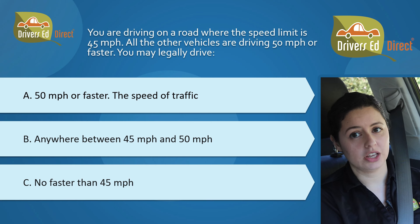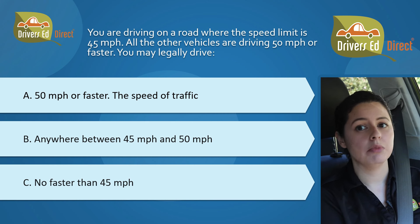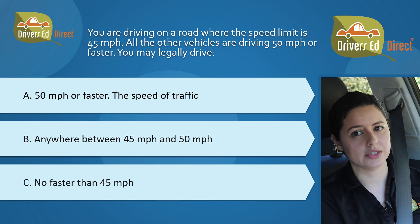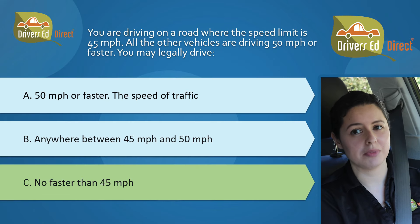Speaking of road rules, here's one for speed control. You are driving on a road where the speed limit is 45 miles per hour. All the other vehicles are driving 50 miles per hour or faster. You may legally drive A, 50 miles per hour or faster, the speed of traffic; B, anywhere between 45 and 50 miles per hour; or C, no faster than 45 miles per hour. The correct answer is C, no faster than 45 miles per hour.